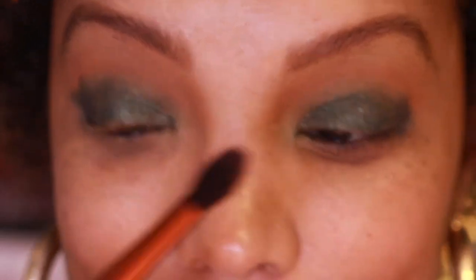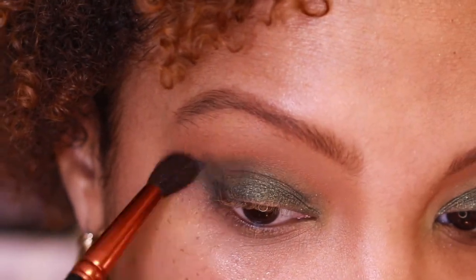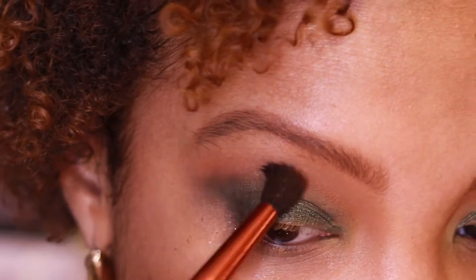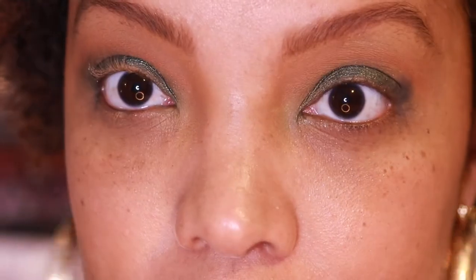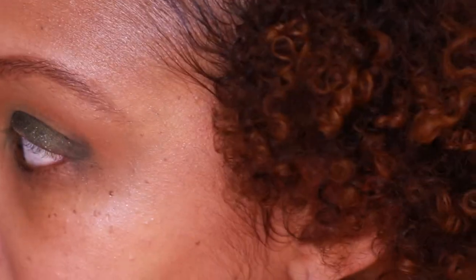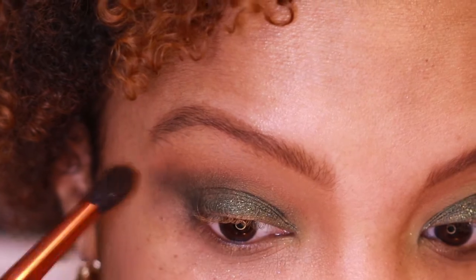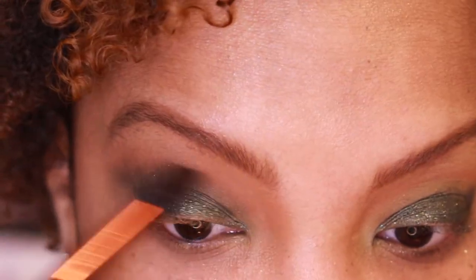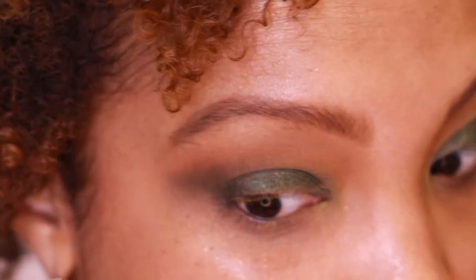I'm going in with my MAC 224 small synthetic blending brush just to blend that out. That was a small power surge if you heard that — my sump pump battery kind of kicking in. Blending this out — that black kind of fades away.